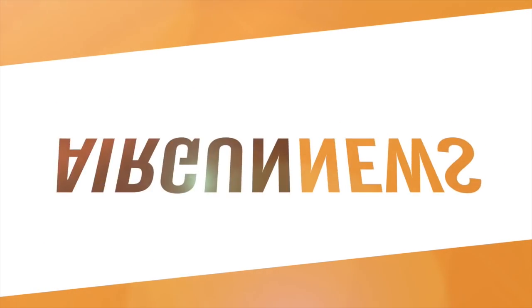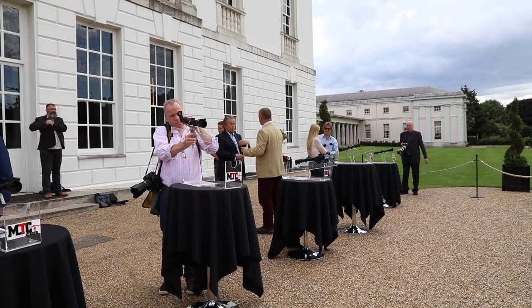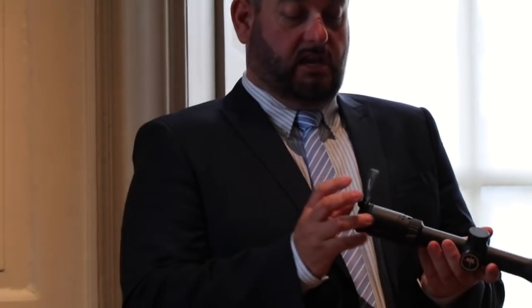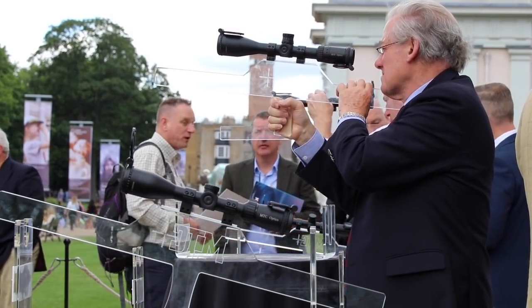This is the Airgun Show News. MTC Optics are entering a new era. At a busy press event at the Royal Observatory in Greenwich, the company launched no fewer than four new scopes. It's restored the Mamba Light to its range, added two new models of Mamba Pro, as well as introducing a fixed mag scope. Sales director Terence Logan told us more about the company's plans.